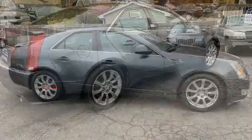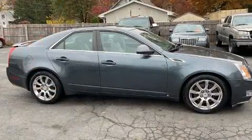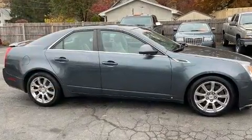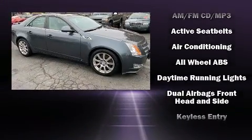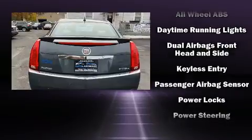The following features are included: a tachometer, an automatic dimming rear-view mirror, an outside temperature display, fully automatic headlights, remote keyless entry, and power windows.